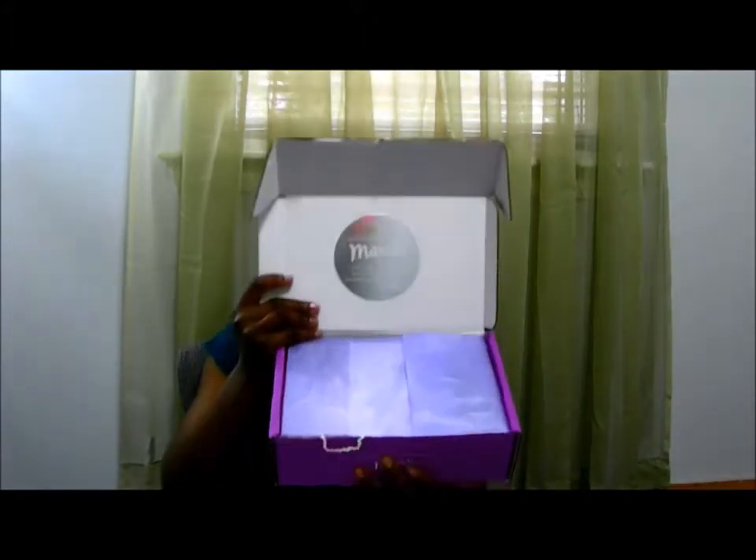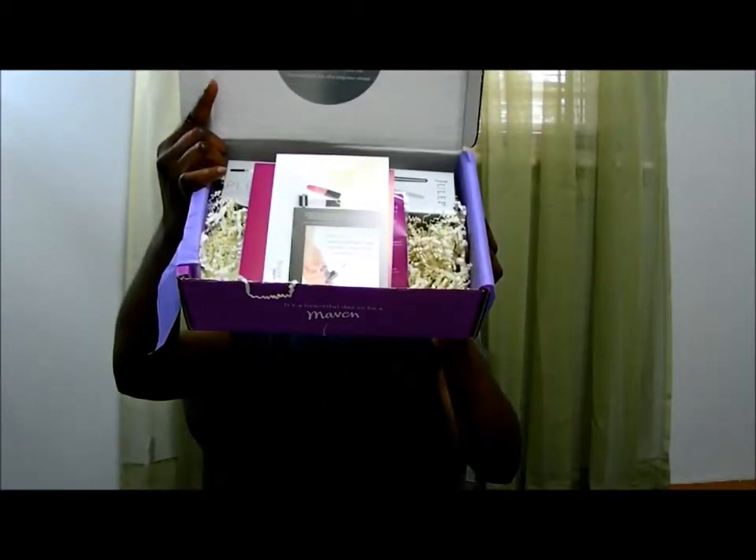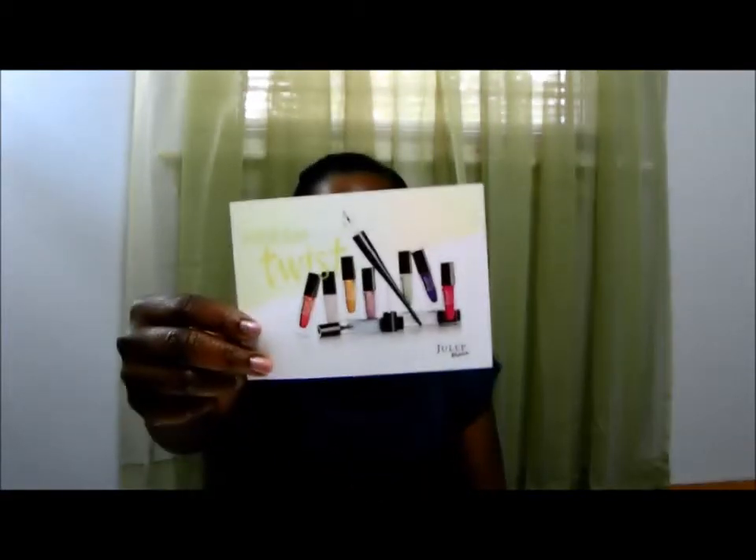I'm going to show you today what came in my Julep maven box this month. Let's go ahead and open it — this is the packaging, this is how it comes when I receive a box. Inside are our little goodies. The way it works is you take a quiz and they pick your style from your quiz — I am boho glam. This month they sent me a $10 off coupon for your next Julep order of $20 or more, which is awesome because I actually have a couple of items in my shopping cart. They also sent something called Fresh Twist.